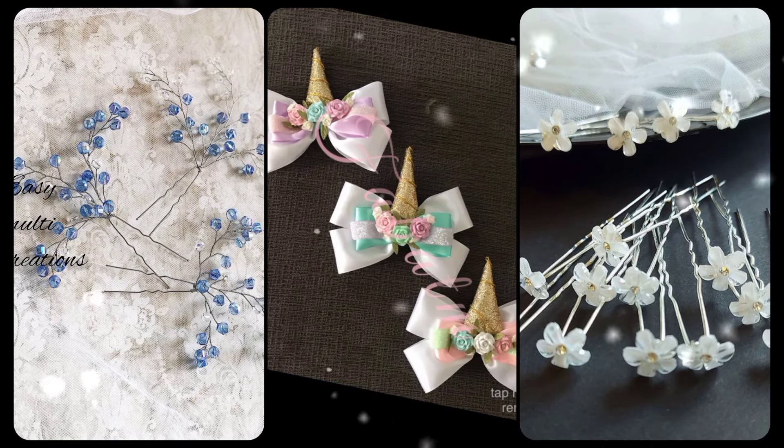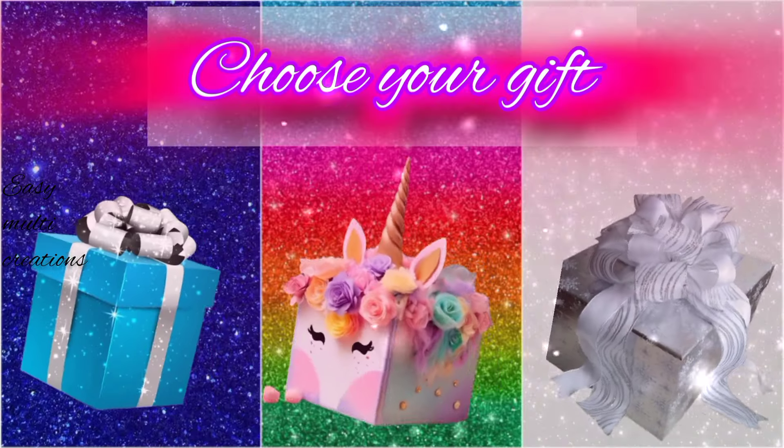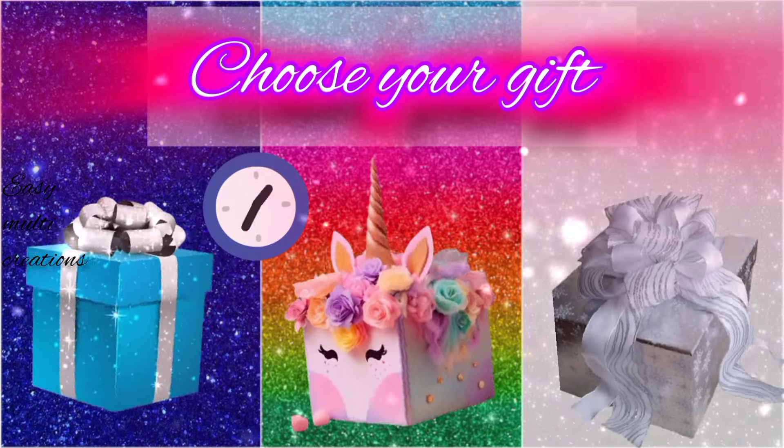Which one is most beautiful hair bands? Who wears hair pins all the time? Choose your gift box and see your beautiful hair band.